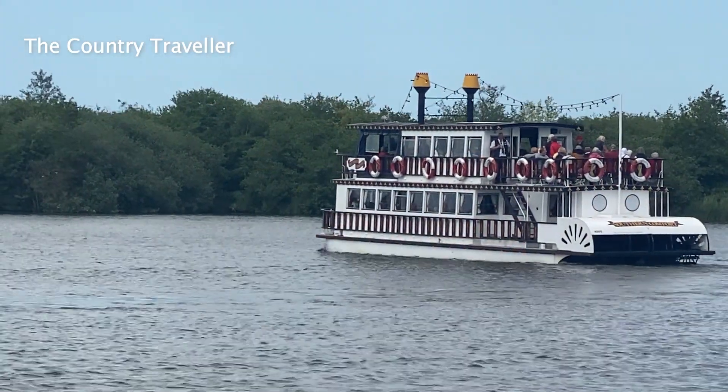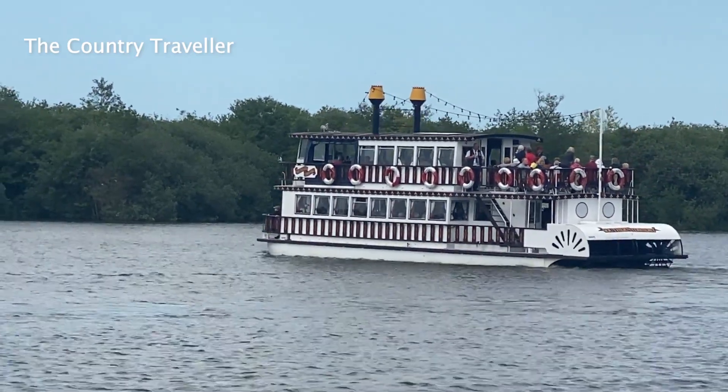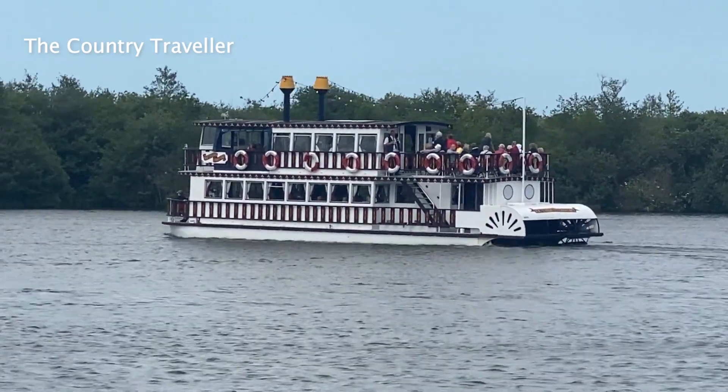Whilst at Horning you might see this — a Mississippi Paddle Steamer. This is called Southern Comfort and is based at Horning. It runs regular trips down to Ranworth and back. You might want to give it a try.